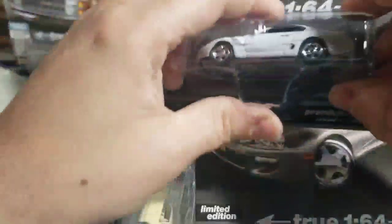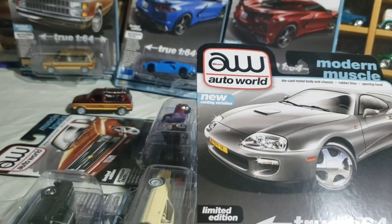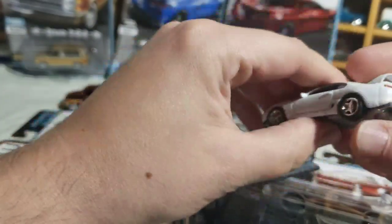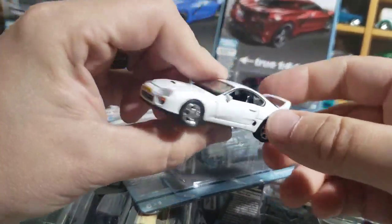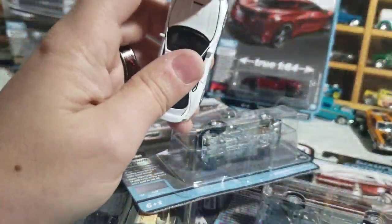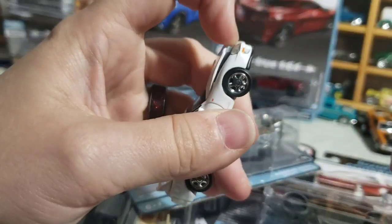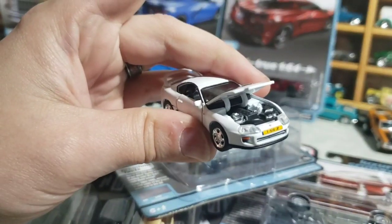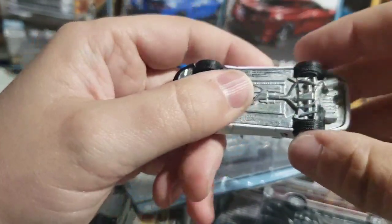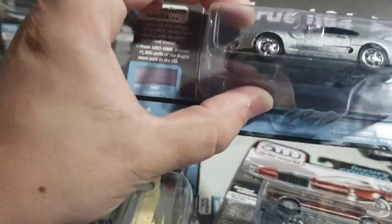Opening the Supra — the Euro Spec one with the scoop hood in Super White first. It was not available stateside; I'm not sure if they did them in Japan either. They put a European style license plate on it, which was a neat touch. There's your engine bay. I hope they do a few more like this — I like that they did the 3000GT to kind of go along with it. Now the Quicksilver FX version.